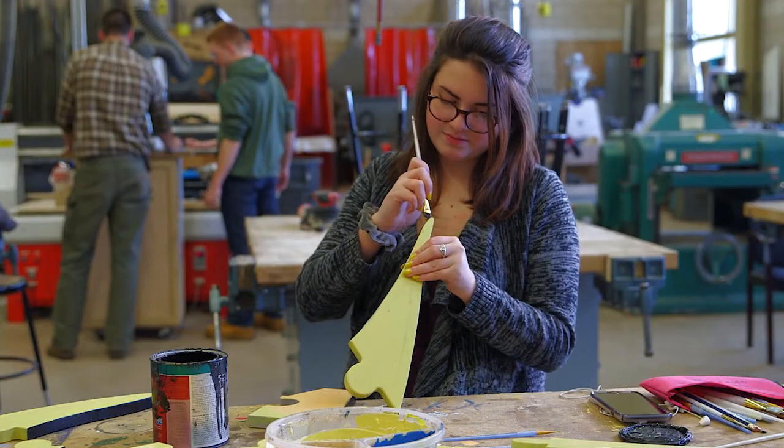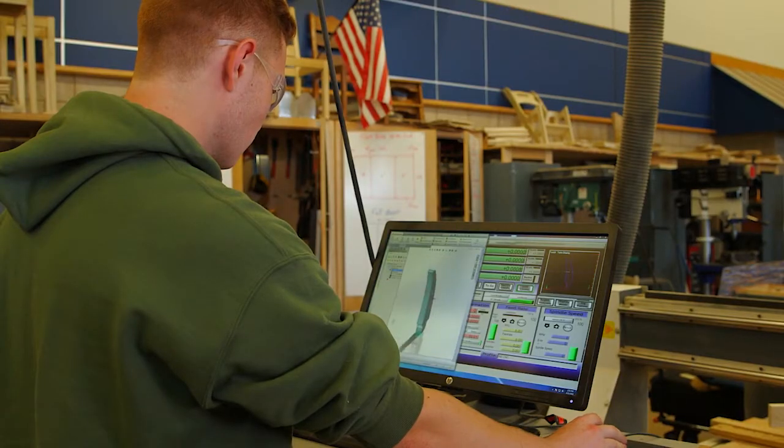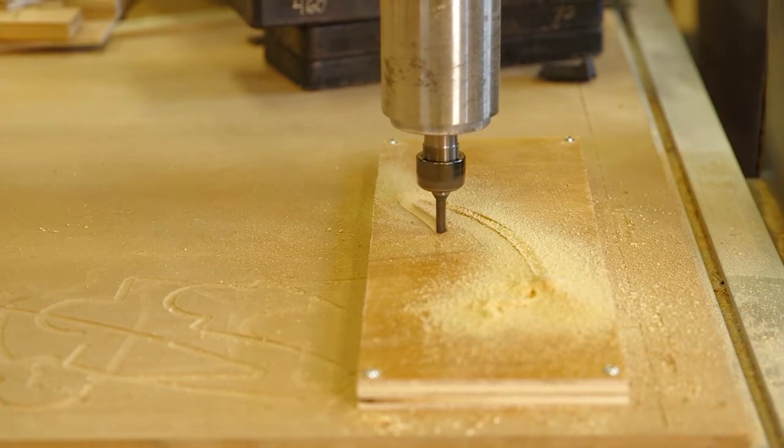They were excited to go meet the customer, get all the specifications, and then build a custom job tailored to what they want. I personally like how we're leaving our mark in our last year — leaving something behind in the school system that'll be here longer than us.